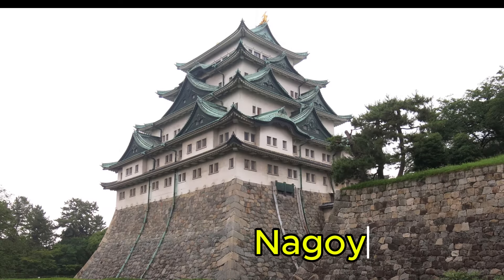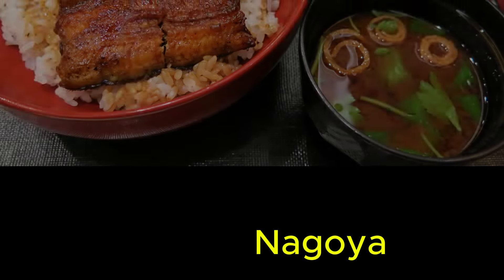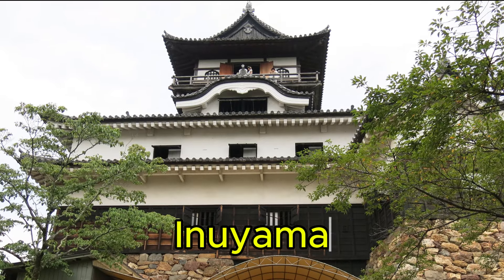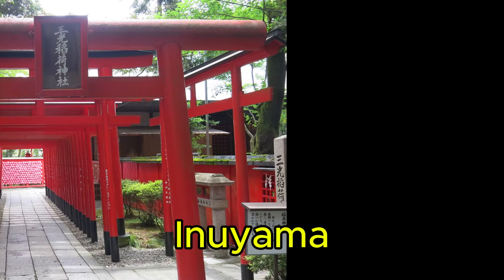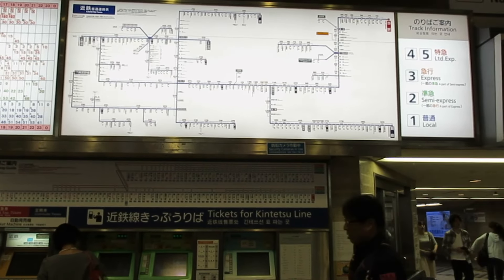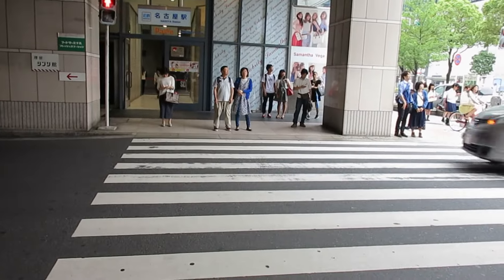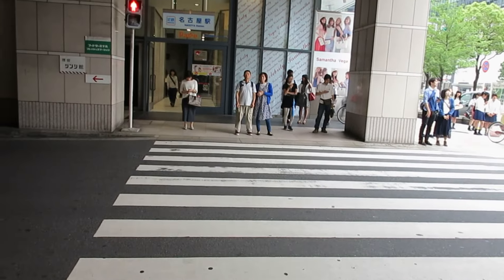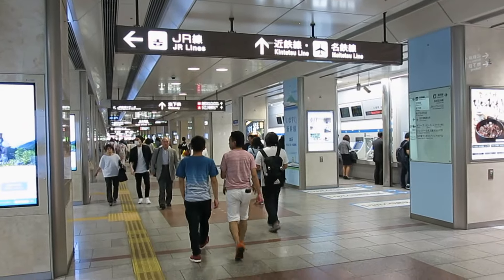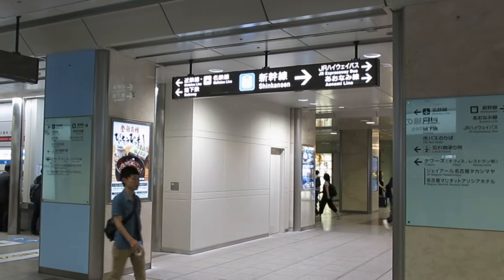Hello everyone, welcome to today's adventure in Japan, where we'll explore Nagoya, a city that beautifully blends history, innovation and mouth-watering food, and Inuyama, a charming town filled with history, culture and breathtaking views. My journey began with a smooth flight on Singapore Airlines, which brought me straight to Chubu Central International Airport. From there, I checked into Hotel Richmond Nagoya, a fantastic place to stay — comfortable, central and perfect for exploring the city. Ready to discover why Nagoya deserves a spot on your travel list? Let's dive in!